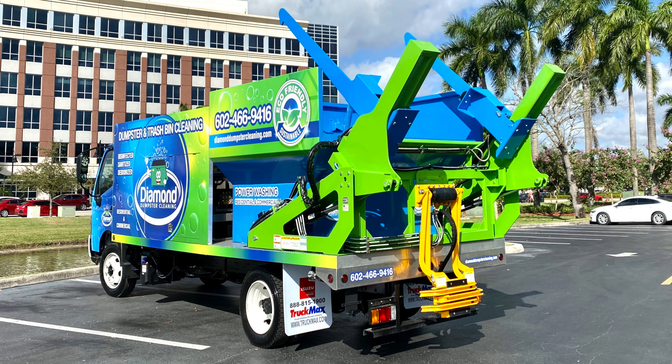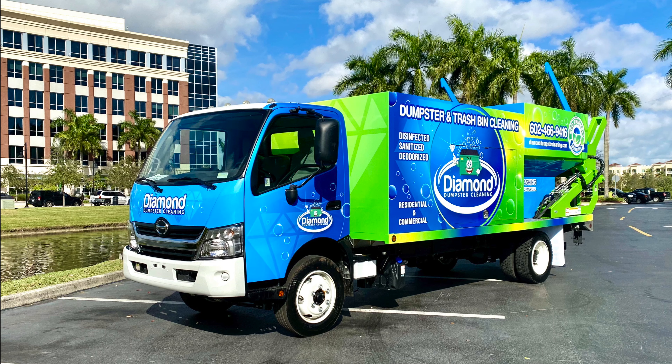These trucks can clean 30 dumpsters on one clean water tank, 200 residential bins on one clean water tank. There's no adapter — it's a permanent fixture to the back of the truck, so it makes it easier when you're going in and cleaning commercial accounts that have residential-sized bins. There's no need to put an adapter on and take it back off. We put a lot of time and effort into making this truck the most effective system in the industry from an efficiency perspective.